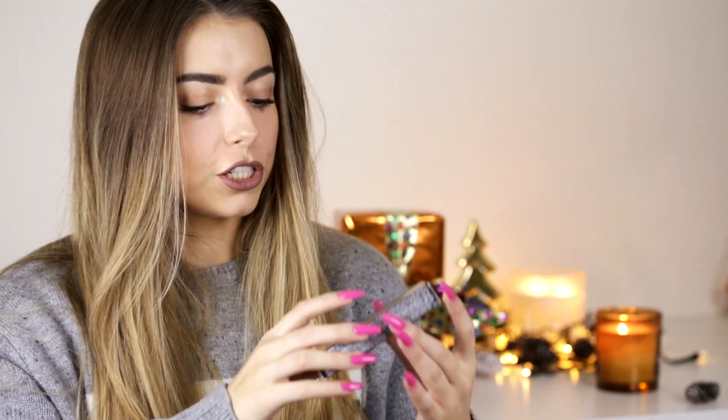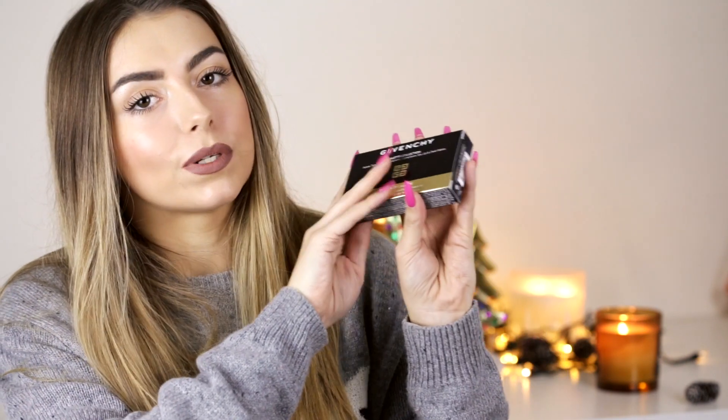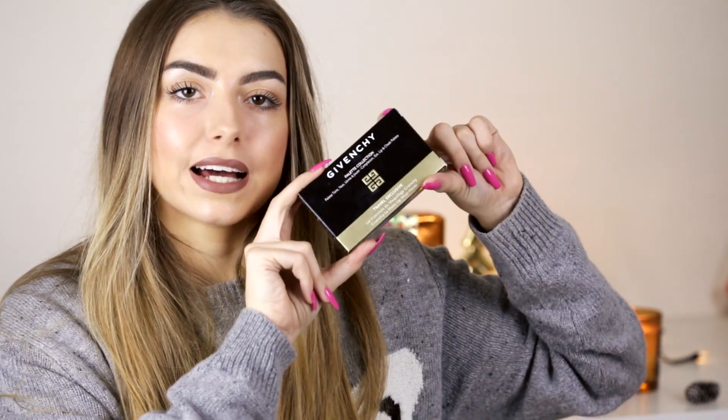I'm speeding up now because my camera is about to die. First up is this Givenchy palette — I think it's a travel exclusive. I won't open it because I'm giving it away to one of you guys. It includes a powder, eyeshadows, and two different lip colors — really luxurious. Stay tuned because you'll be able to win this in the next 10 days or so.